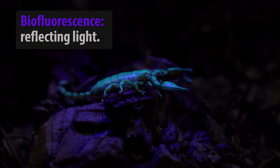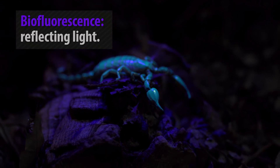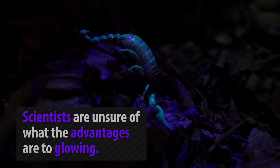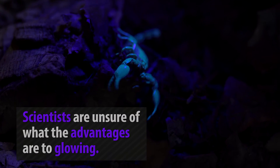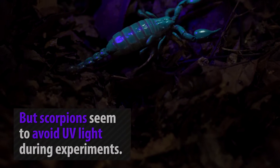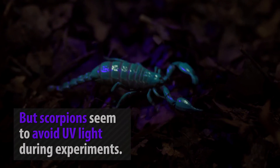Well, your guess is as good as mine. Researchers are not sure whether it is for communication, for hunting, or perhaps a random mutation in the gene pool. One popular theory suggests that this glowing may help scorpions avoid bright moonlit nights. Whatever the reason, this is a bizarre trait in the animal world.